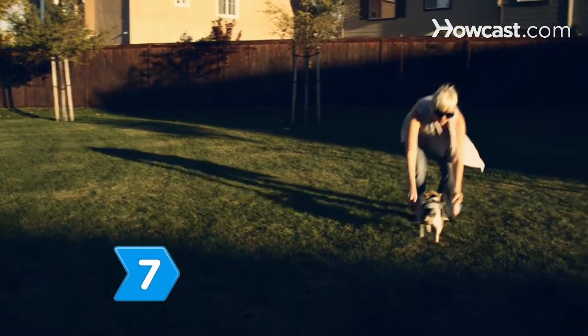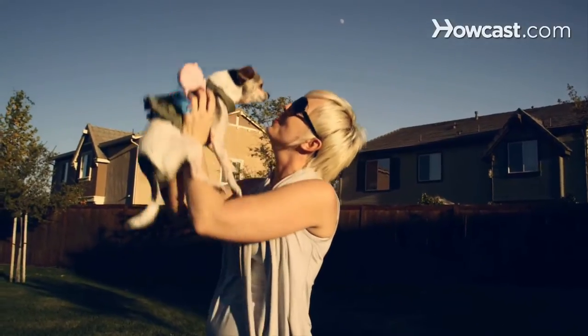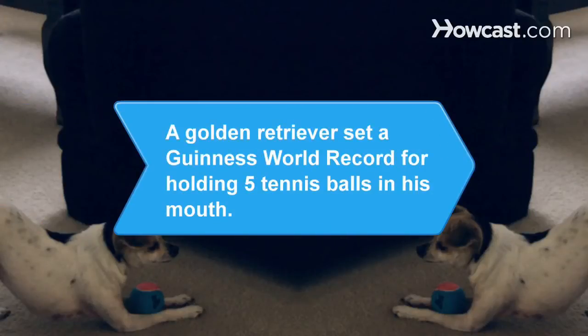Step 7. Show your dog the affection he deserves. You and your faithful friend can look forward to many loving years together. Did you know? In 2003, a Golden Retriever set a Guinness World Record for holding five tennis balls in his mouth at once.